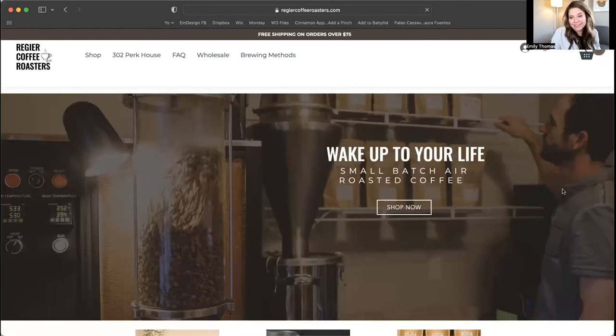So here I have a site that I've created for Regeer Coffee Roasters. They're friends of mine who started a coffee roasting company and their coffee is fantastic. Their decaf is surprisingly awesome. I say that because decaf always tastes weird, doesn't it?